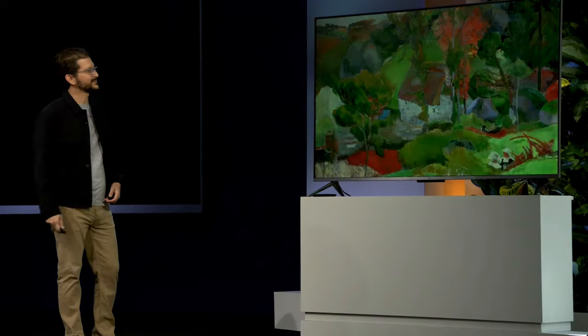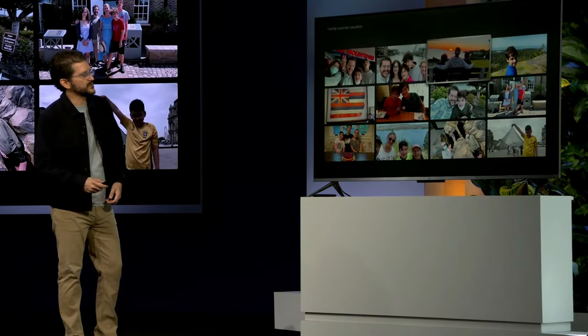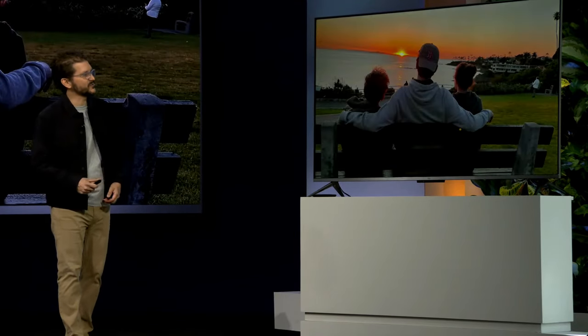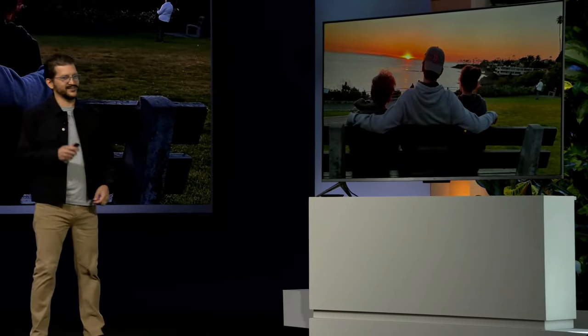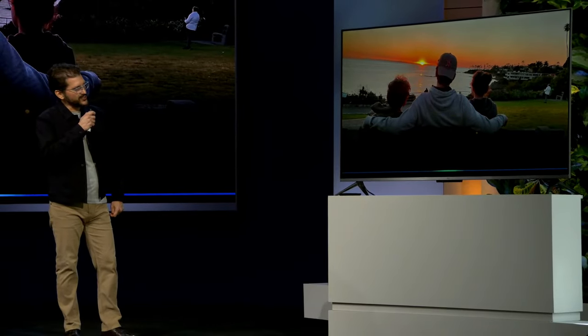Show me pictures from our summer vacation. I won't bore you with all these, but it was super fun. I love this one in particular — my kids watching the sunset. Make this photo watercolor style.